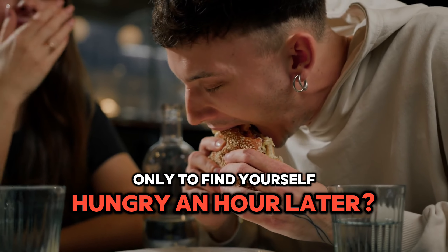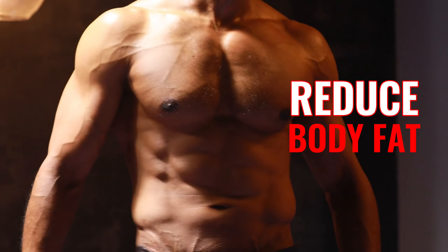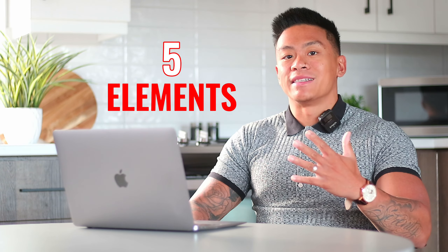Have you ever finished a meal only to find yourself hungry an hour later? Today we're going to discover how mastering satiety — the feeling of staying full — can help you reduce your body fat more effectively. We're breaking down this concept into five elements so you can accelerate your fat loss while optimizing your diet to be more sustainable.